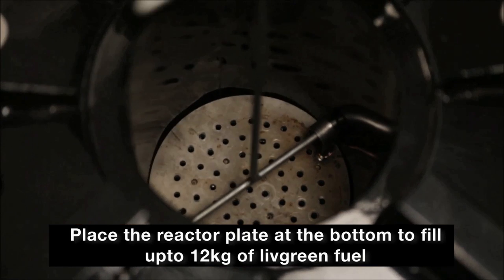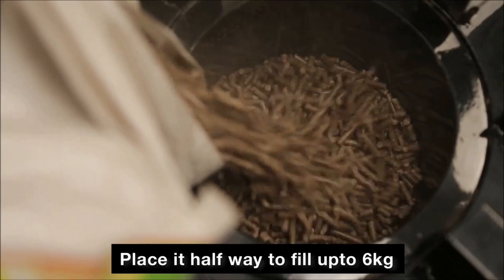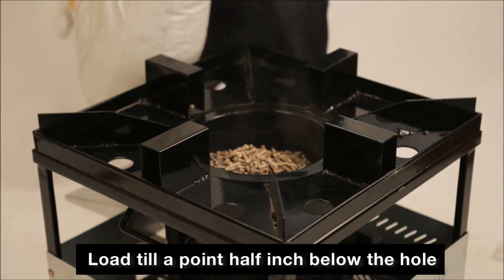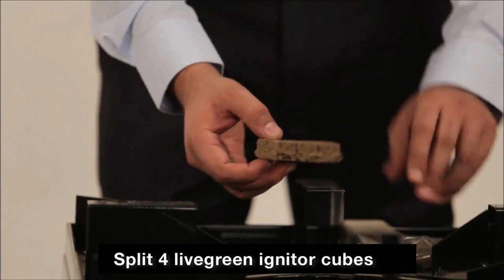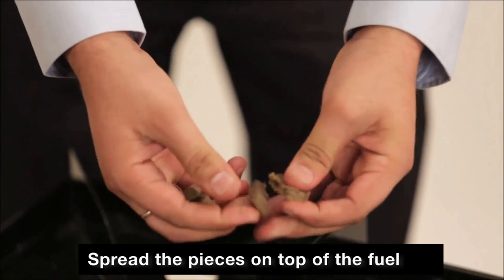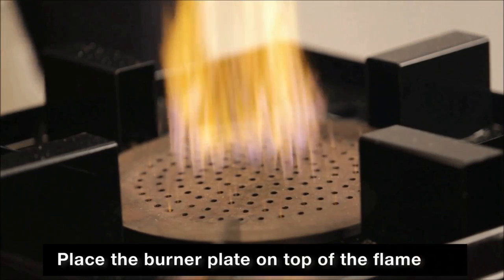To start the Nav Shakti cook stove, place the reactor plate with the help of the lifting handle either at the bottom to fill up to 12 kg of Live Green Fuel, or place it halfway to fill about 6 kg. Live Green Fuel should be loaded to a point half an inch below the holes marked at the top of the inner combustion chamber. To ignite the chulha, take four Live Green eco-friendly and odorless fuel starter tubes, split them sideways to make wafer-thin pieces and spread on top of the fuel, and light it with a candle or a lighter.